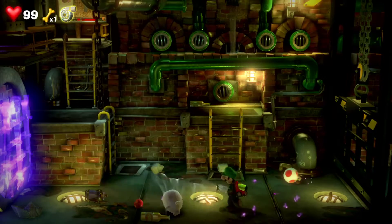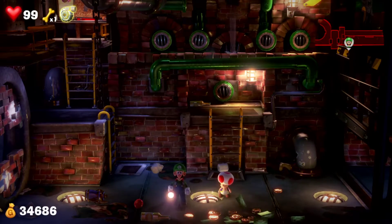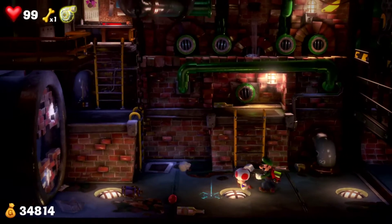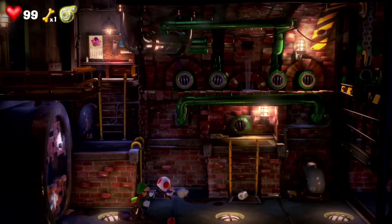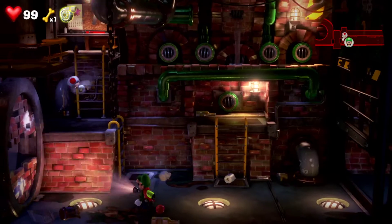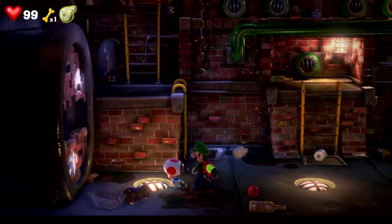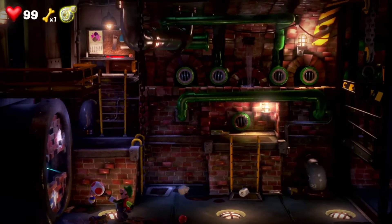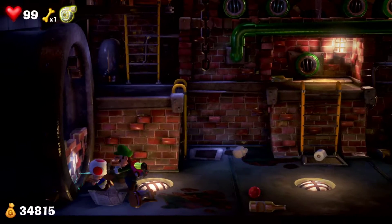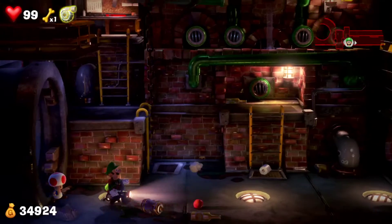And there we go. There was only a little bit of money in that. Toad can be so annoying when you're trying to suck up a ghost and he gets in the way. Dang it - need him to throw at this here. There we go, finally. And there's only a little bit of money in there.